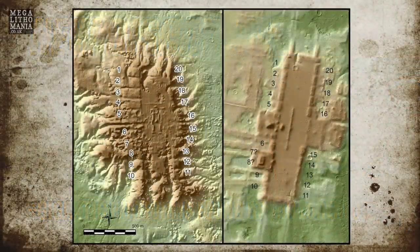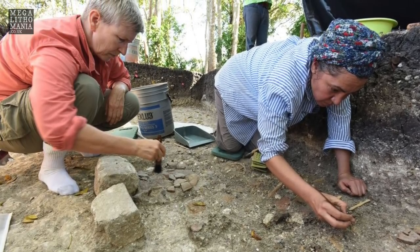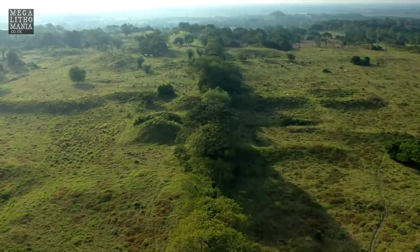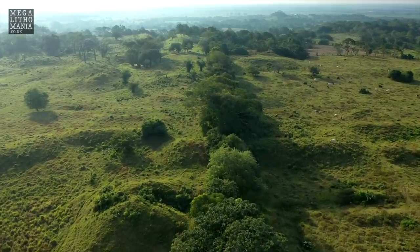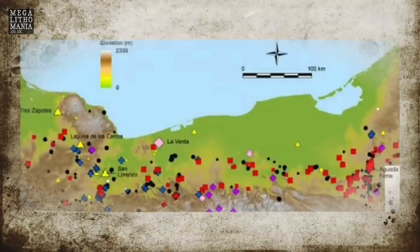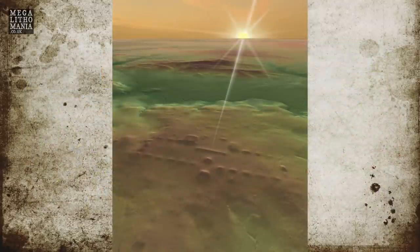Aerial remote sensing of a large region of Mexico has revealed hundreds of ancient Mesoamerican ceremonial centers, including an extremely large one over the site of San Lorenzo, the main Olmec capital. LIDAR has pinpointed 478 ceremonial centers in areas linked with the Olmec and the later Maya, dating to at least 1100 BC, although the Olmecs are known to have been around from 1800 BC.